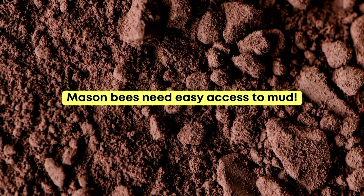Number three: leave some ground exposed. Landscape fabric and mulch can be barriers to mason bees trying to find the mud they need to build their nests. So you want to make sure you leave at least some of the ground near their house exposed. This will also help bumble bees and other ground-nesting bees.